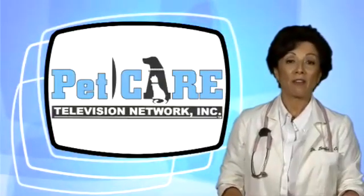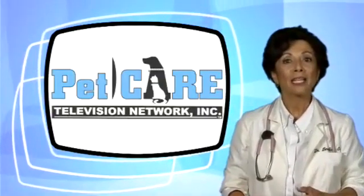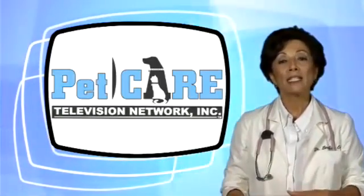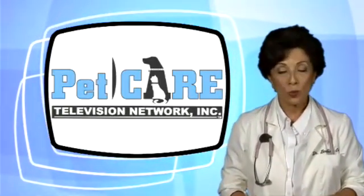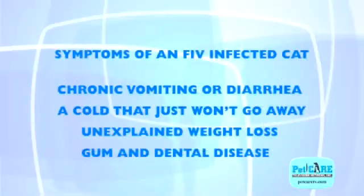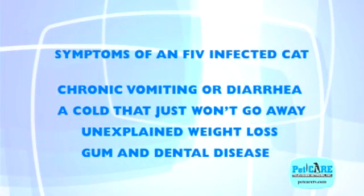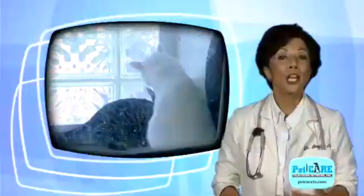Cats don't usually die of FIV directly, but rather from the complications of the diseases that weaken the immune system or those affecting the kidneys, liver, respiratory system, or brain. Signs that you may see in an infected cat can range from chronic vomiting to diarrhea, a cold that just won't go away, unexplained weight loss, or gum and dental disease. Changes in behavior, sometimes aggression, have been reported.